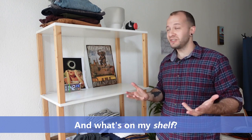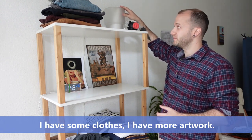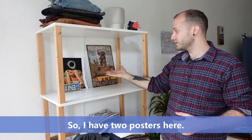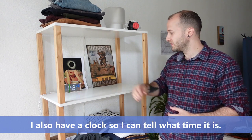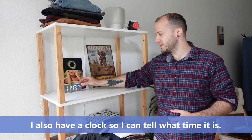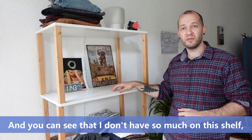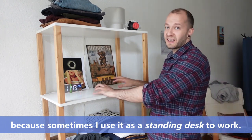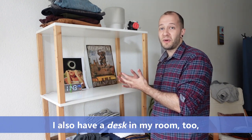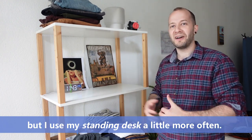And what's on my shelf? Well I have a decoration, I have another light, I have some clothes, I have more artwork — so I have two posters here. I also have a clock so I can tell what time it is. You can see that I don't have so much on this shelf because sometimes I use it as a standing desk to work. I also have a desk in my room too, but I use my standing desk a little more often.